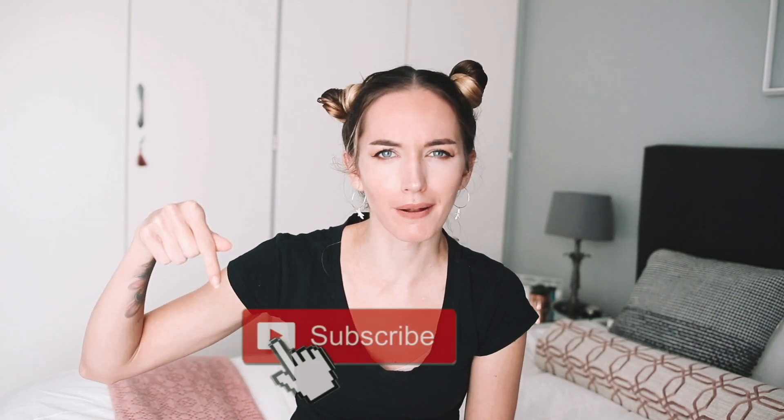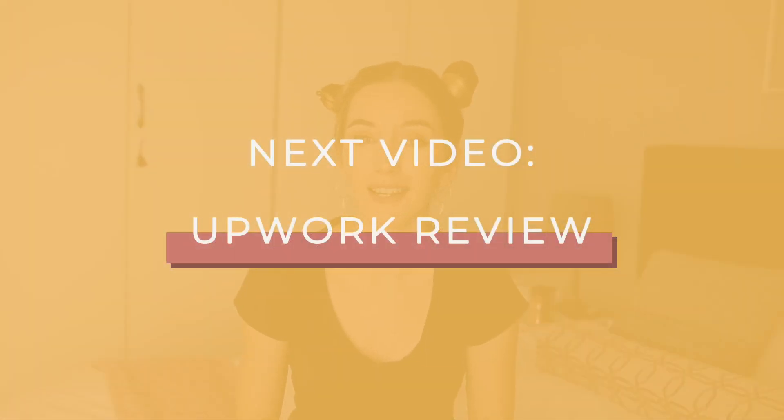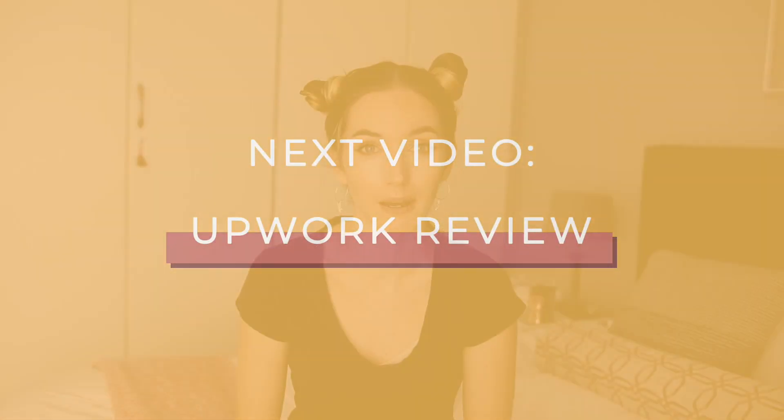If you loved this video on the best freelancing websites, hit that bell notification because in my next video I'm going to be speaking about my experience as a top-rated freelancer on Upwork. If you want to learn more about remote work and location independence, make sure to check out those videos. I hope you have a great day and I'll check you in my next video. Cheers!